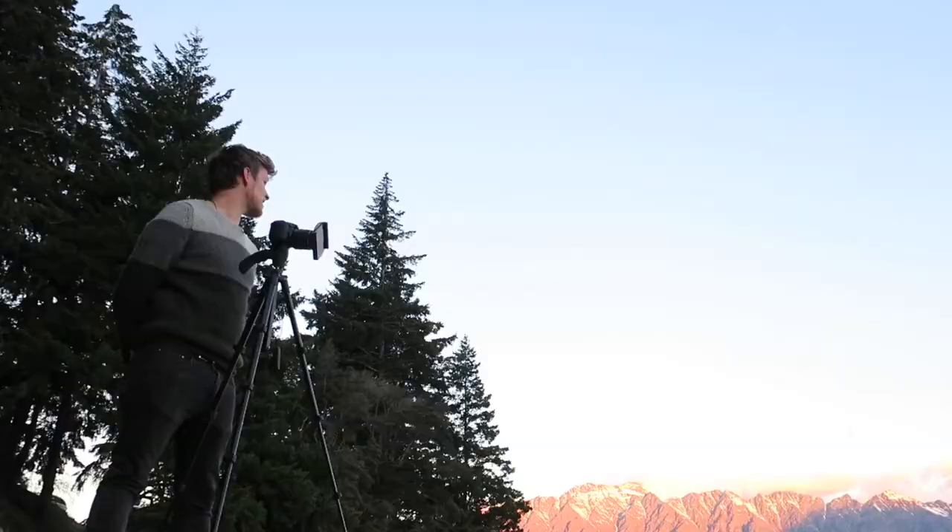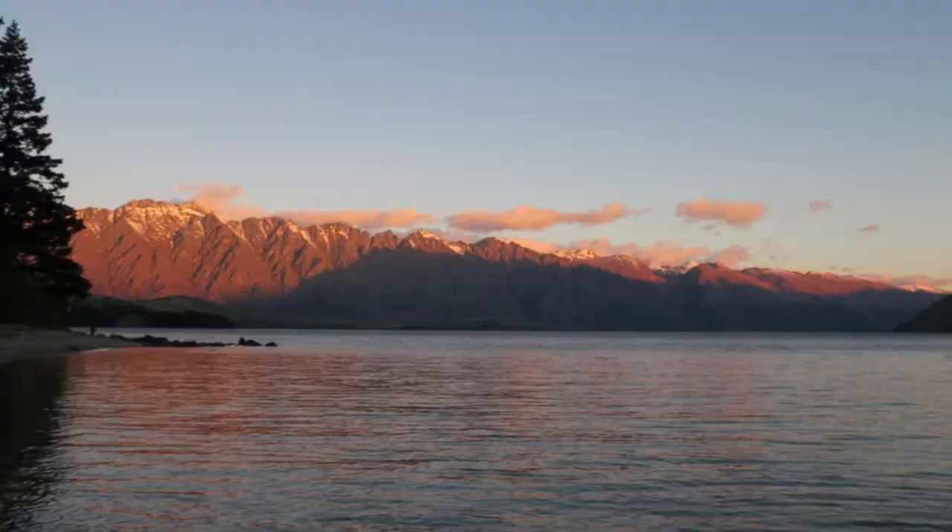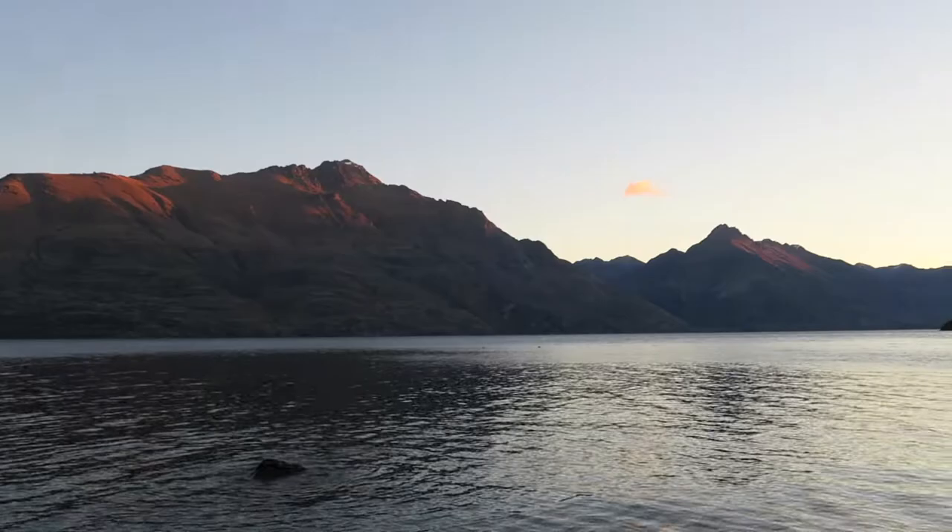I'll just look around and it is absolutely gorgeous. Even these lower clouds have caught a little bit of the light over on the Remarkables and it's just phenomenal. I feel so lucky to be able to be here — it's beautiful, absolutely beautiful — especially considering this is only two minutes drive from my house. So lucky.